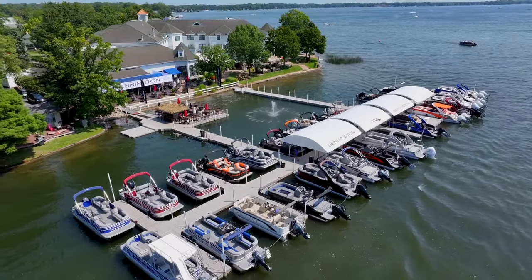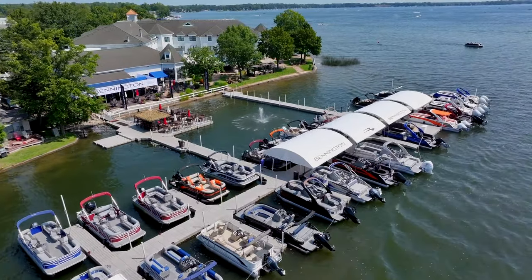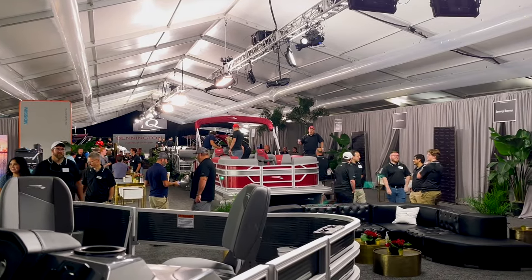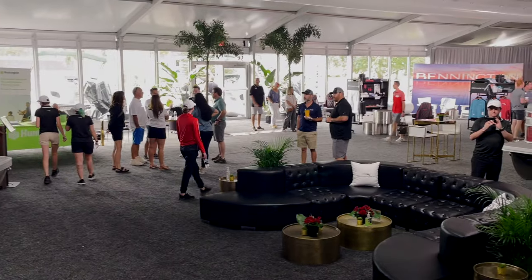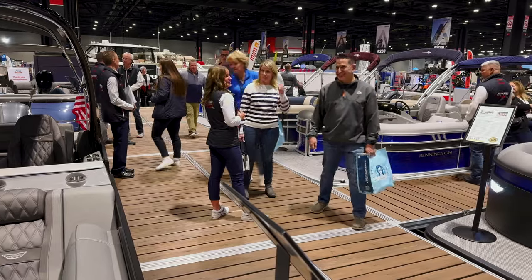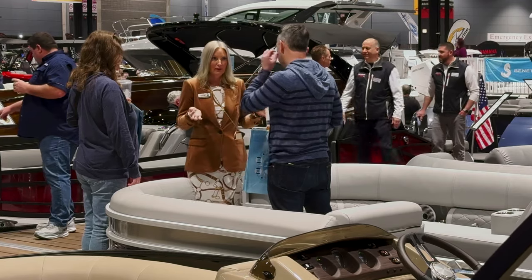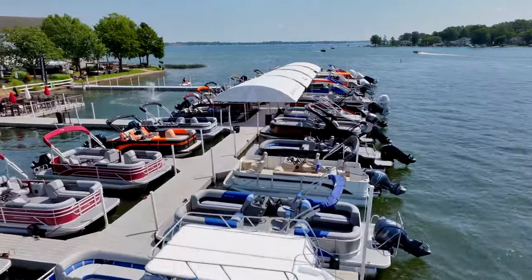The Bennington team of excellence doesn't stop at the factory. Our premier dealer network is the first and best connection to our customers. That exclusive partnership allows our dealers to provide the highest level of personal service, all backed by Bennington factory support.